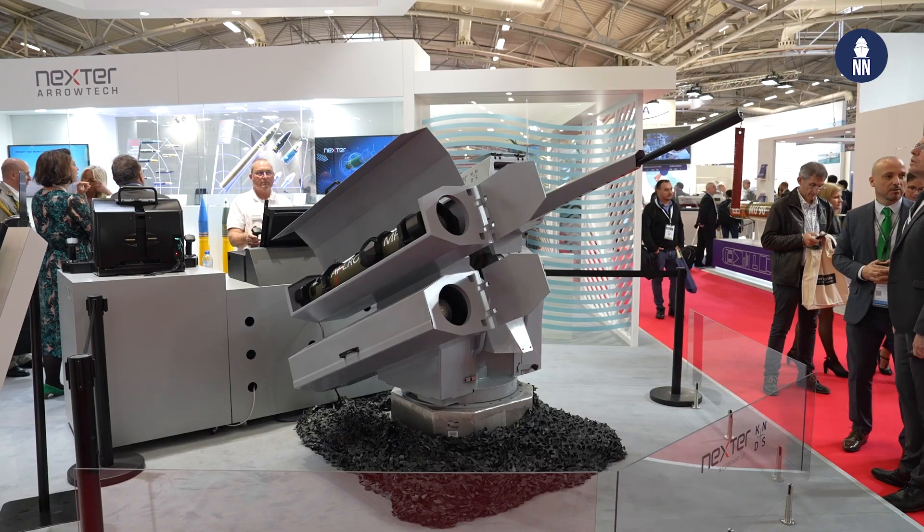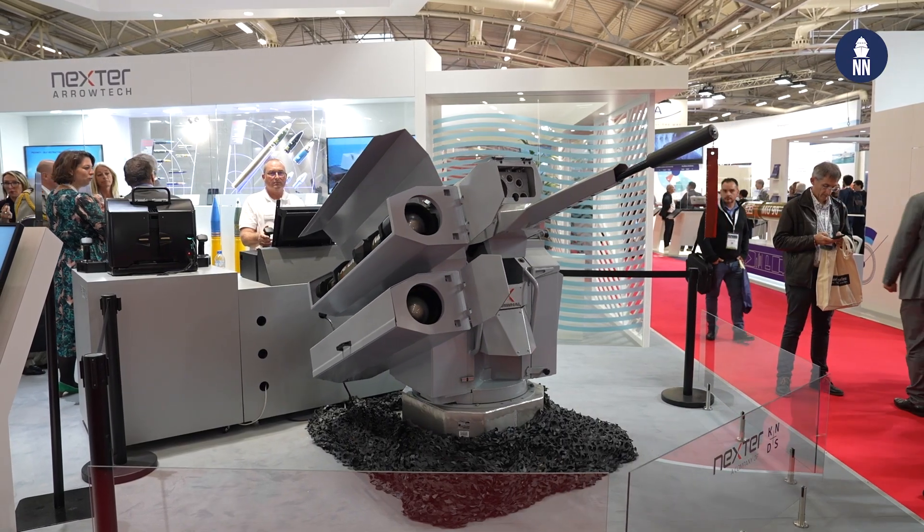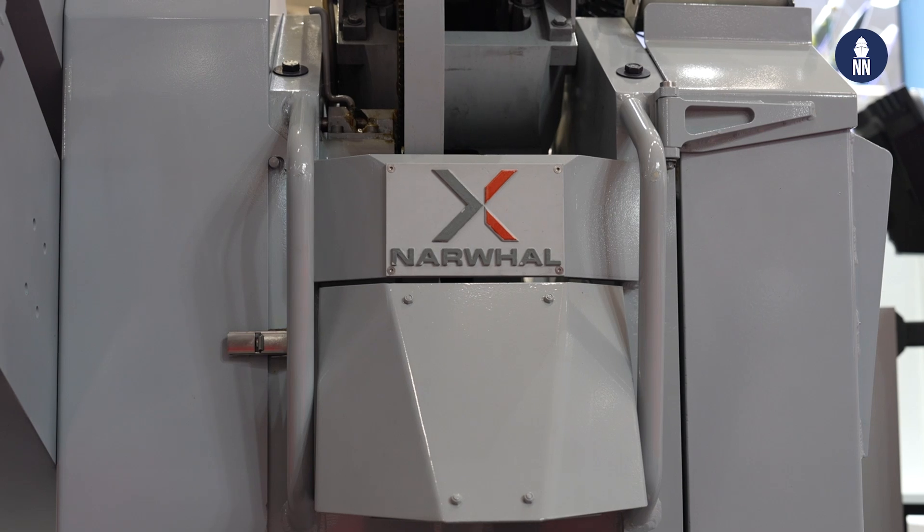Nexter unveils a new variant of its Narval 20mm remote weapon station with the addition of two surface-to-surface missiles by MBDA. I am with Olivier Lequeux. Good morning, thanks for welcoming us on your stand. It's a pleasure for me to emphasize some points of this solution.